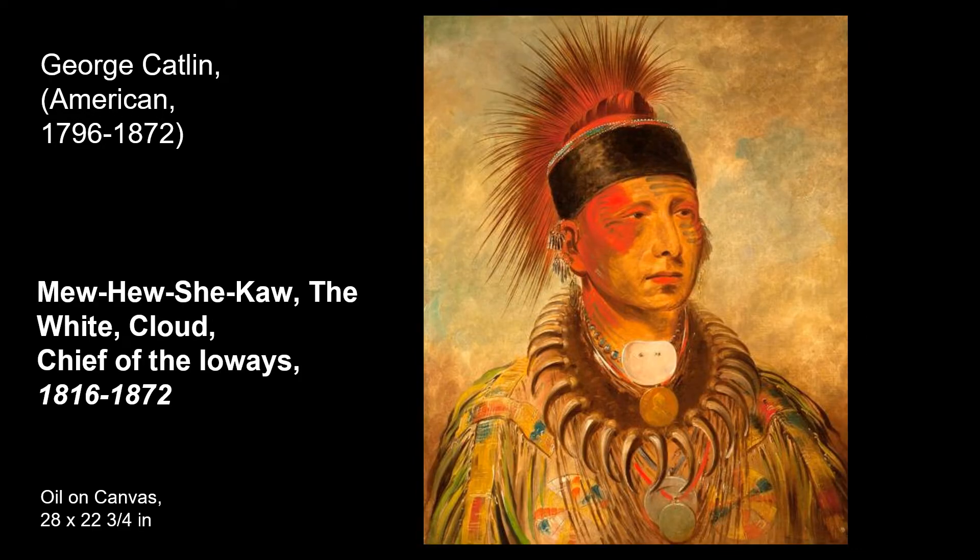There are also portraits painted of indigenous leaders at this time by George Catlin. In the 1830s, he traveled over 1,800 miles to paint the Native American peoples along with their culture and landscape. In Catlin's words, he was interested in preserving the looks and customs of the vanishing race of Native man in America.